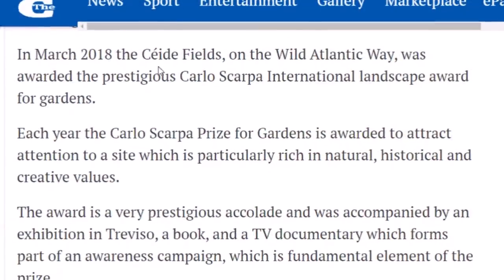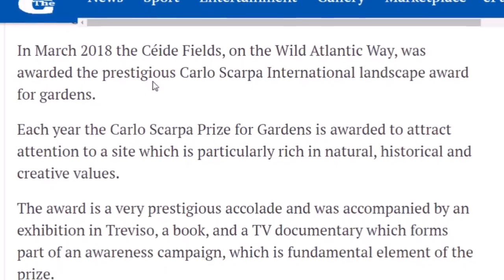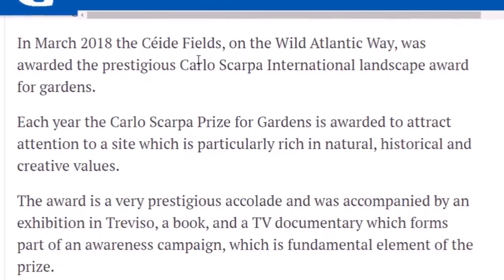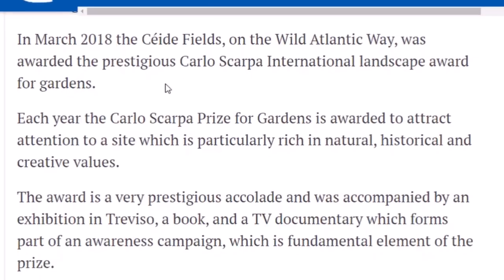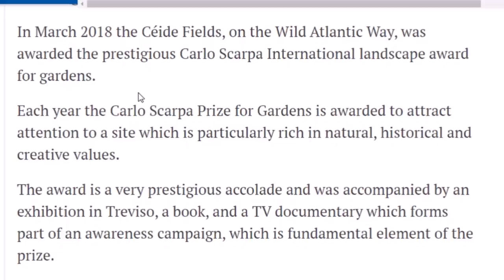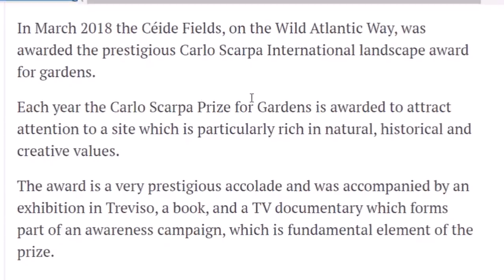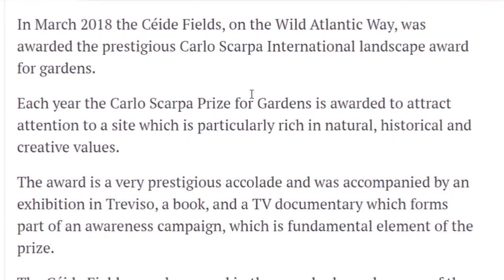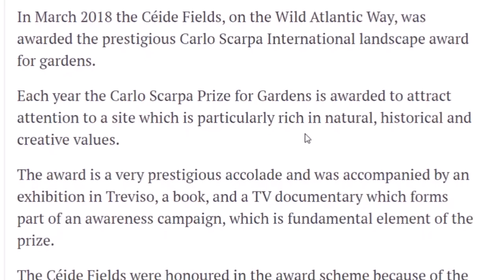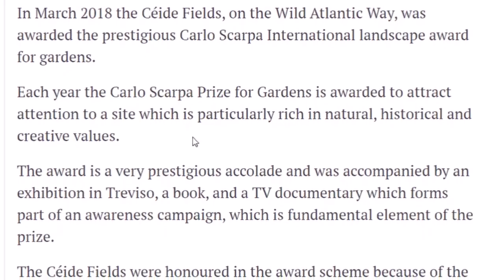I found this information which answered an earlier question. It says in March 2018, the Ceide Fields on the Wild Atlantic Way was awarded the prestigious Carlo Scarpa International Landscape Award for Gardens. Each year, the Carlo Scarpa Prize for Gardens is awarded to attract attention to a site which is particularly rich in natural, historical, and creative values.